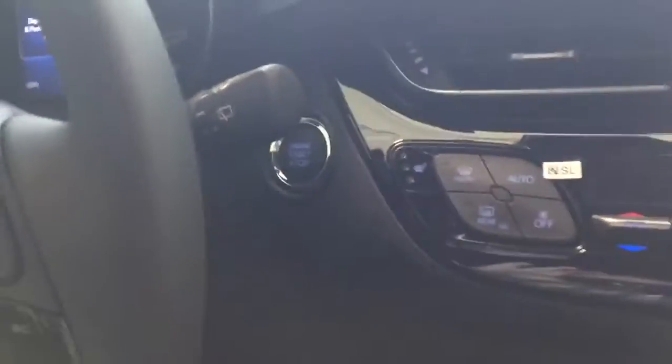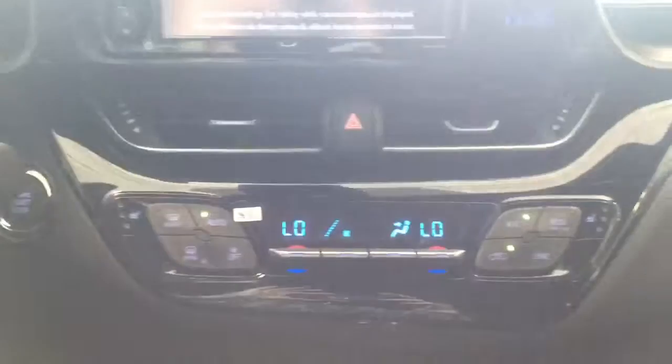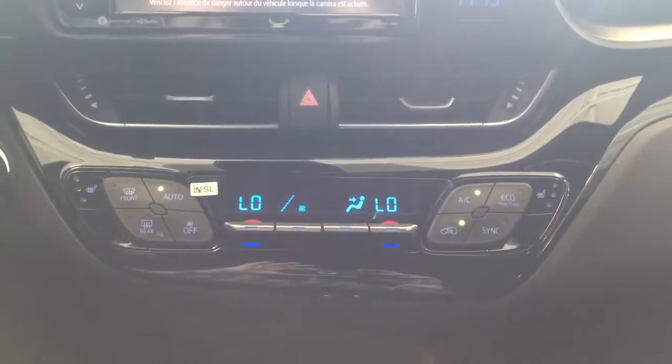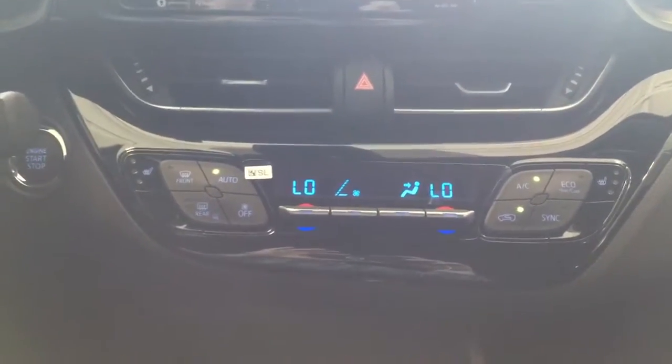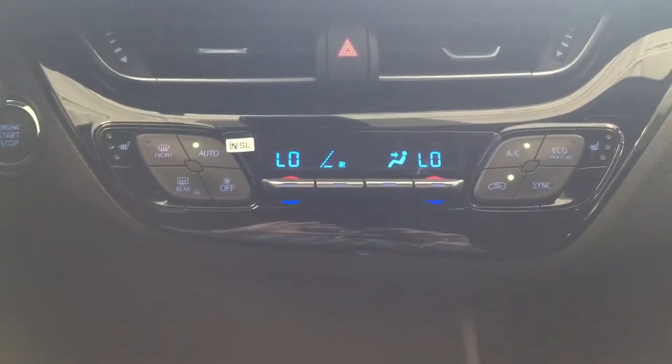There are soft touch features on some of the interior trim. To start, there's a push button start. This vehicle is equipped with dual electronic climate control, which spools up as it tries to cool down.